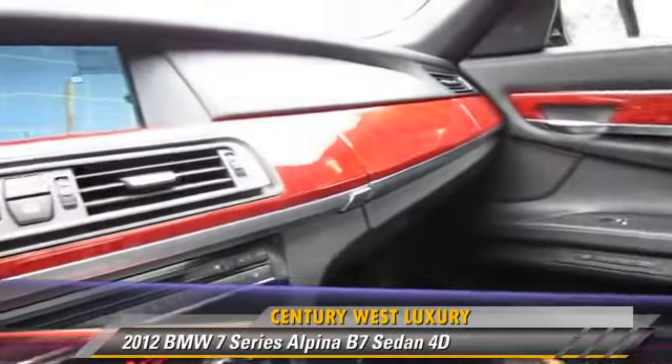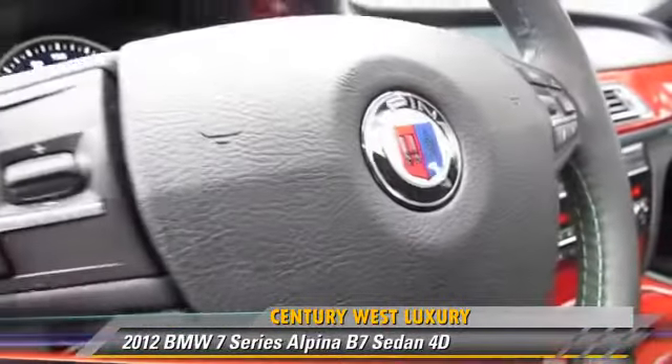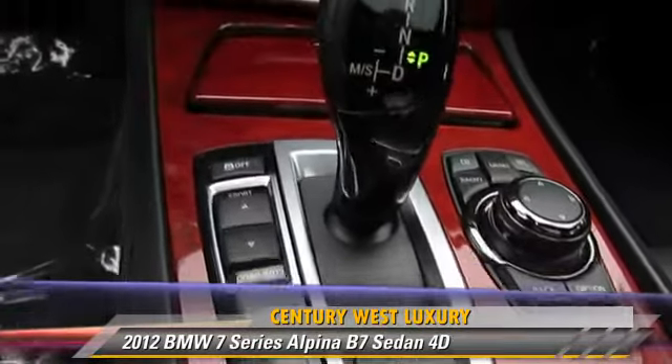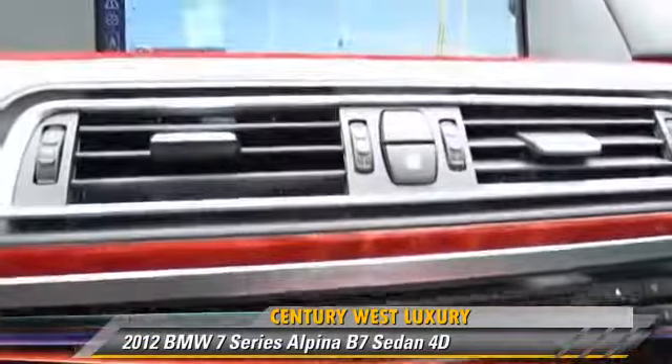This BMW features premium wheels, DVD entertainment system, and tilt wheel. Safety features include front and rear side airbags, stability control, and four-wheel ABS.